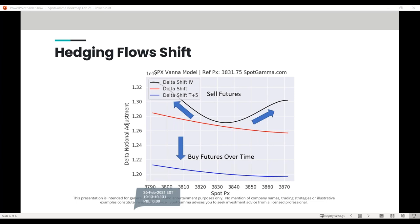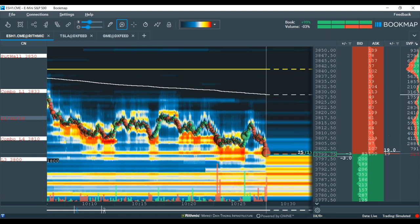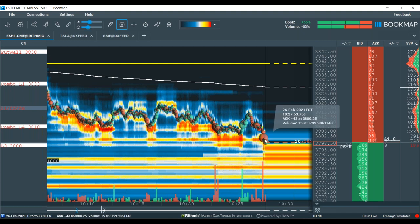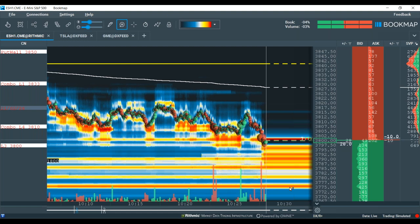I'll pause there — that was a lot to digest. We went from level one on Wednesday to level ten today. The 3800 level is really critical because of those put positions as mentioned. We really want to see the market supported here; levels under this could really unlock some of that put covering and the short futures hedging that dealers need to do.